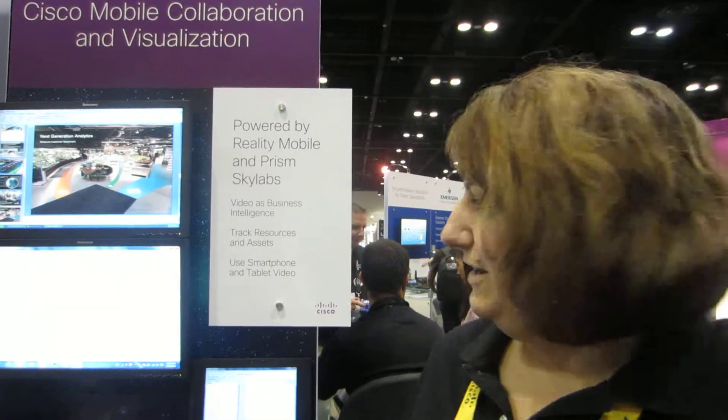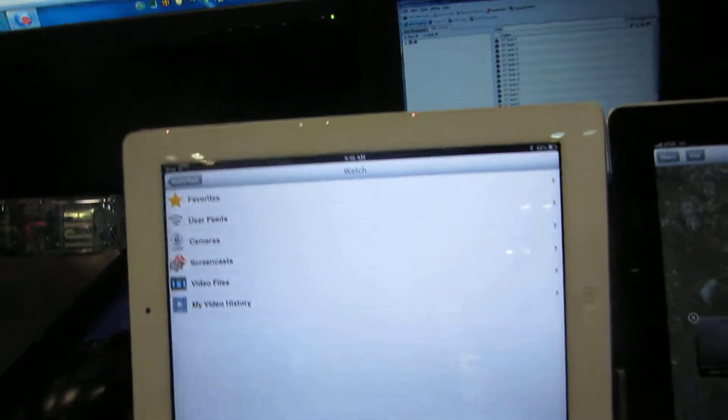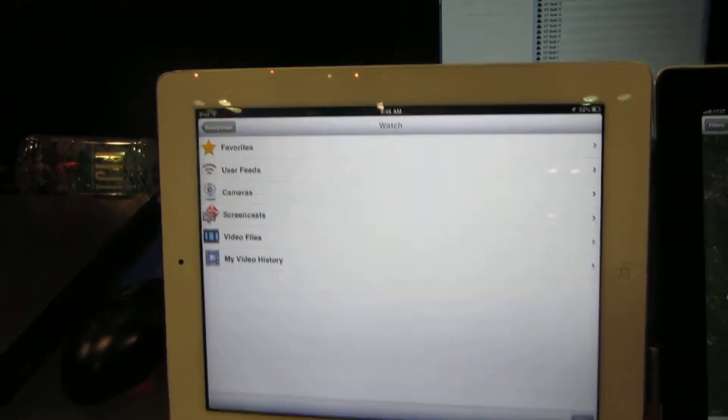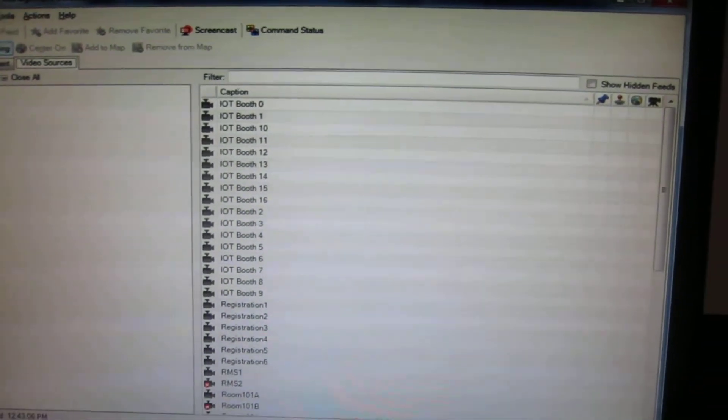I want to take a moment to show you some of the unique features of Reality Vision. The first thing I want to show you is that we have the ability to integrate with the video management solution and provide a catalog of all the cameras available. Right here we have a list of all the cameras that Cisco has deployed across the event at the Cisco Live event in Orlando.